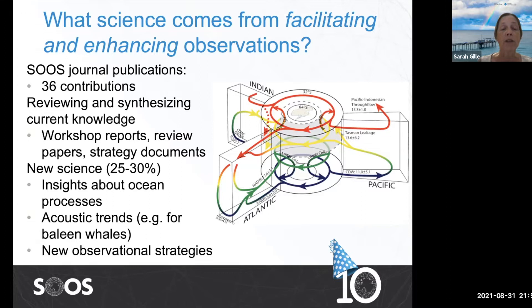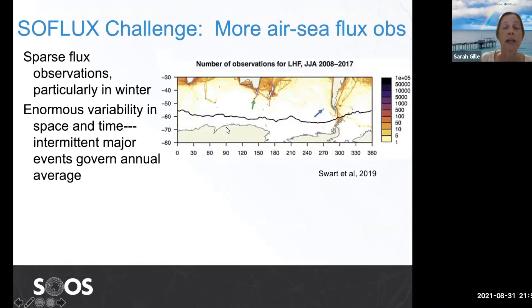Interestingly, about 25 to 30 percent of the publications in the SOOS list are actually efforts to get at new scientific contributions — insights about ocean processes, some work on acoustics for baleen whales, and some new observational strategies. That's what I'm going to focus on today.